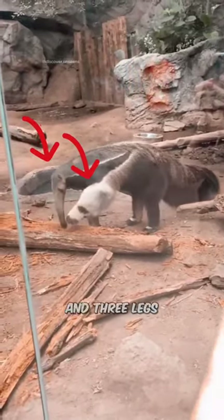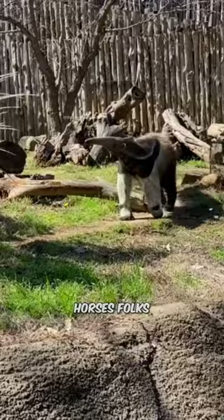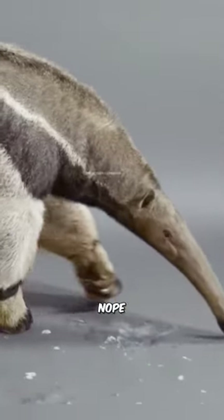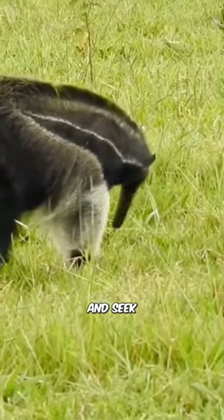Have you just seen an animal with two heads and three legs? It looks like a creature straight out of a science fiction movie. But hold your horses, folks — it's not some mutant monster from a parallel universe. Nope, it's just a sneaky giant anteater playing the ultimate game of hide-and-seek with its predators.